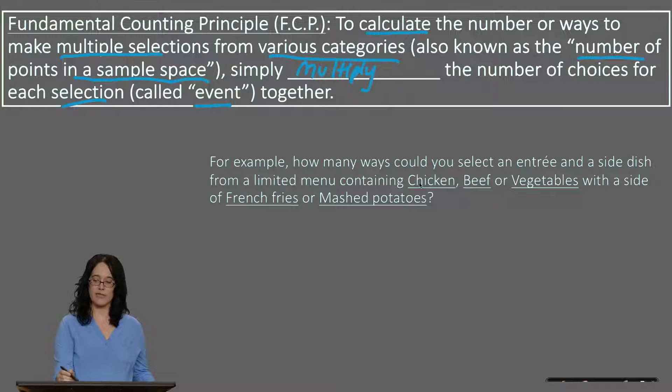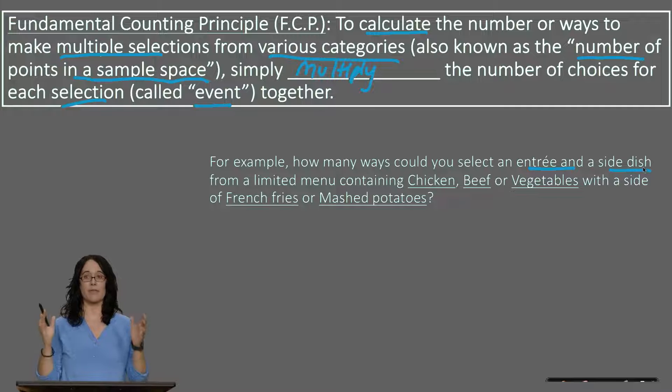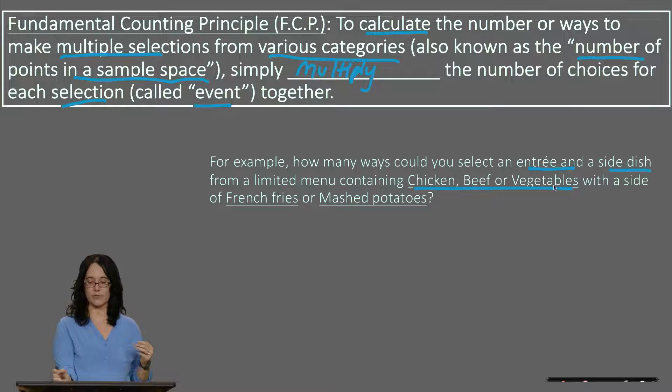Let's take a look at an easier case. Suppose you are selecting an entree and a side dish. You have a limited menu — maybe this is for a holiday — and they tell you you can only choose one of three entrees: either chicken, beef, or vegetables. For your second selection, you are making a side selection, and you're only allowed one side.